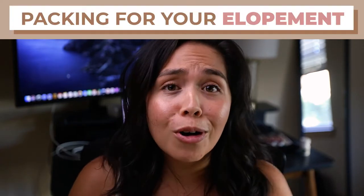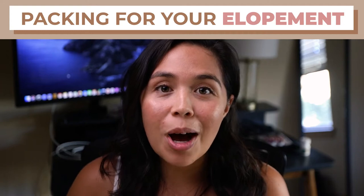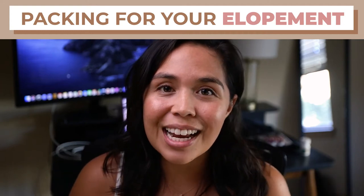Destination elopements can be so stressful if you don't know what to pack. Today we are going over my top 10 miscellaneous items that I bring to every single elopement and that you should pack for your next adventure. Stay tuned.